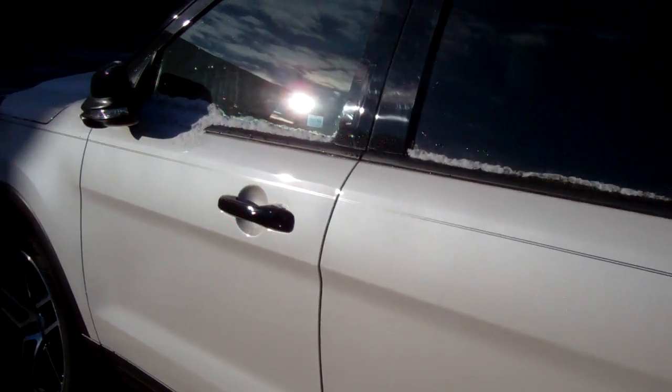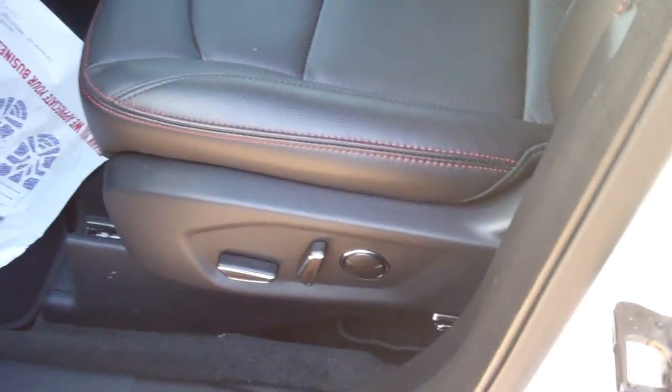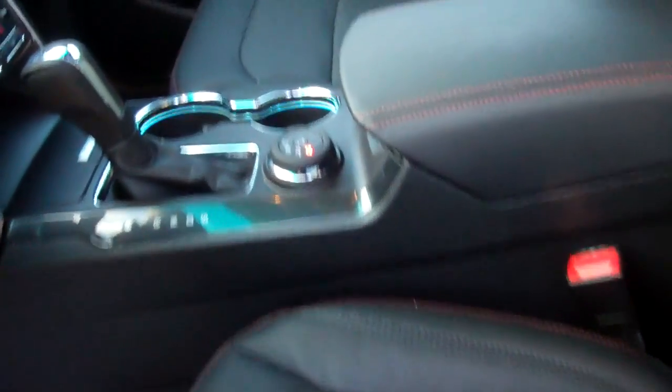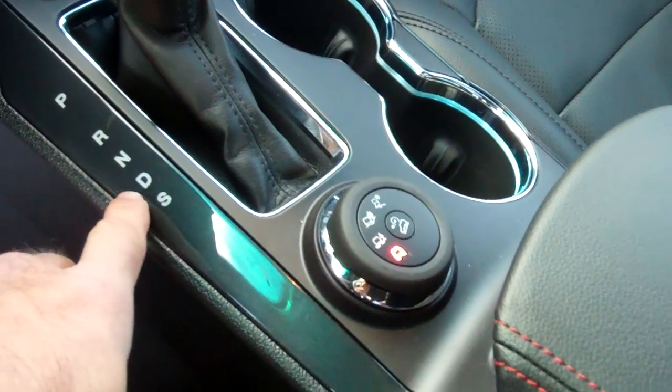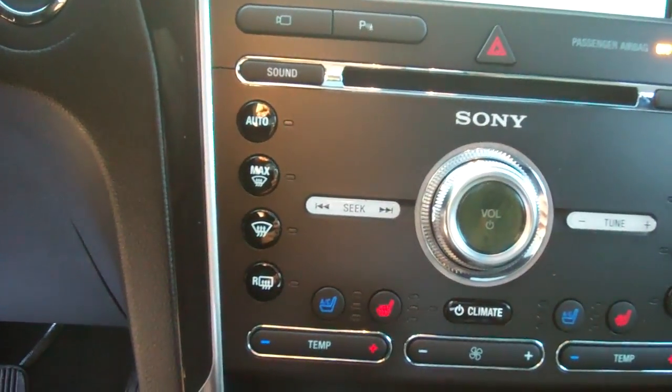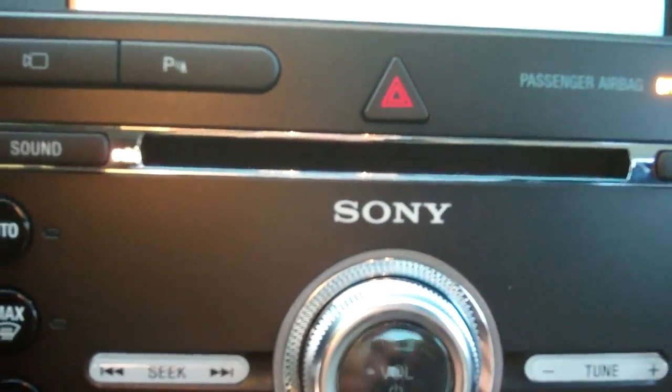This is going to come equipped with everything inside, as far as the sport leather seats with the red stitching. Powered lumbar support for both seats, naturally the 4-wheel drive selector here. You've got your heated and cooled seats.